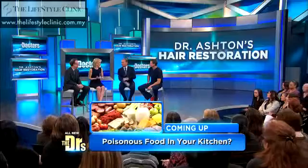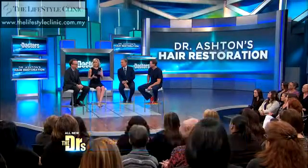We're joined by Dr. Jeffrey Rappaport and, of course, our very own Dr. Jennifer Ashton. First of all, thank you for opening up about this. I know that this affects a lot of people. I hear this from women all the time. Obviously, men deal with losing hair and thinning hair, but it really is upsetting for women.